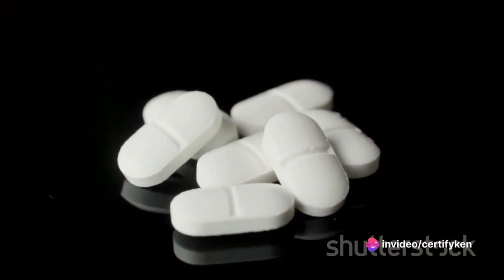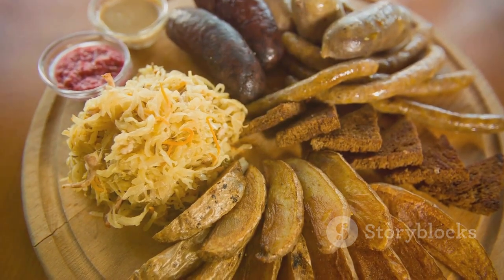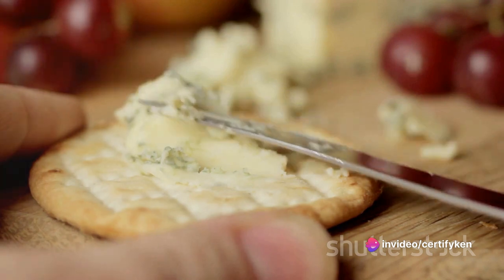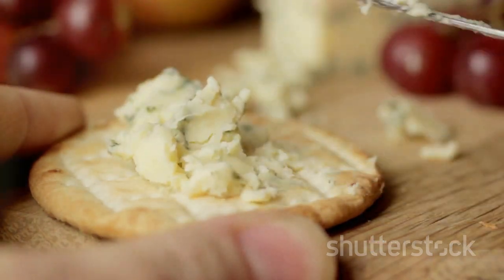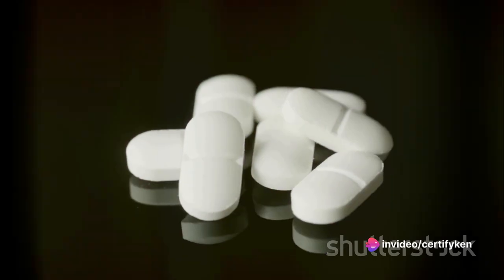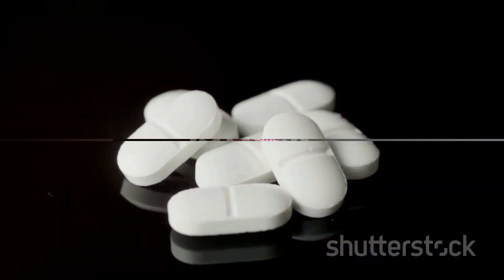Apart from grapefruit and alcohol, some foods to be cautious of include certain types of cheese, smoked meats, and pickled foods, as they can potentially increase blood pressure, leading to unwanted side effects when combined with acetaminophen. The goal isn't to scare you, but rather to educate and make you aware of potential interactions. Knowledge is power, and understanding which foods to avoid can help you make informed decisions about your health. Here's a rundown of some foods you might want to sidestep while taking acetaminophen.